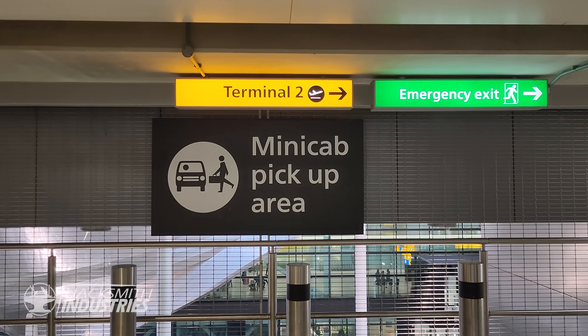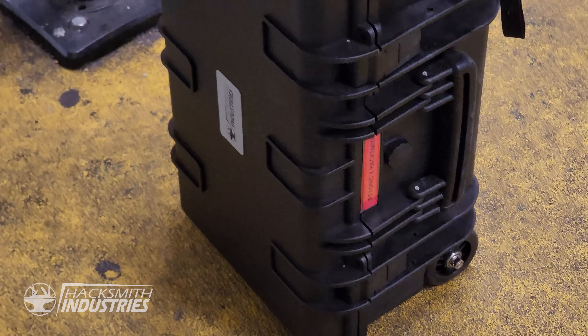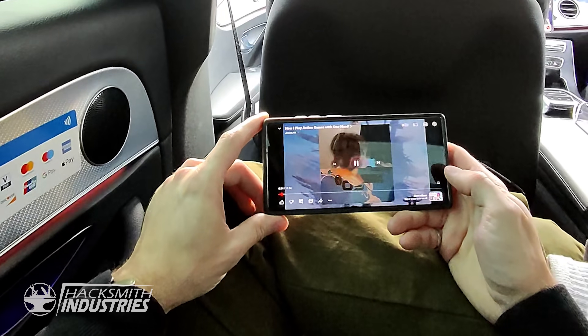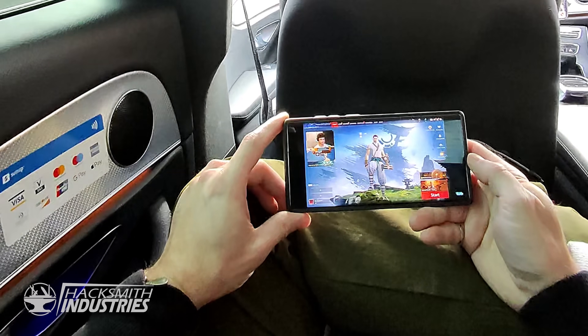The X-ray machine didn't even flag the hand, and surprisingly no one at the airport even raised an eyebrow at my extra hand. And I was across the pond to jolly old England. Once I landed, it was a two-hour Uber ride to Jesse's, so I caught up on some of his latest videos. I can't wait to see his reaction when he tries out the hand.